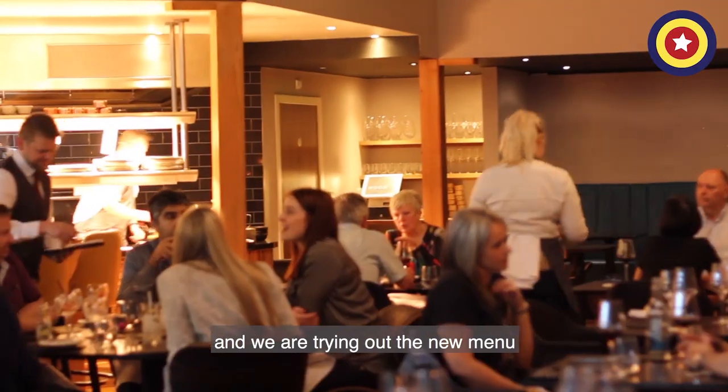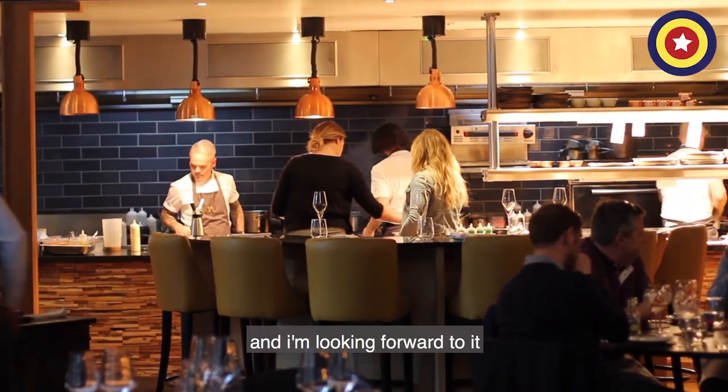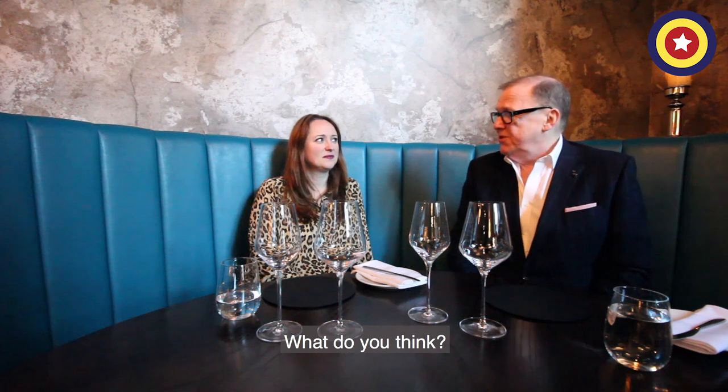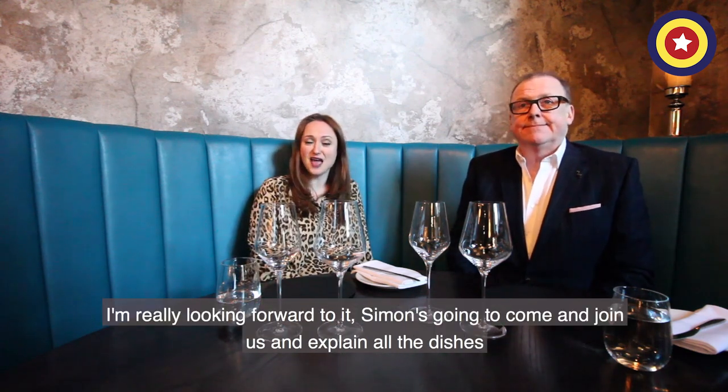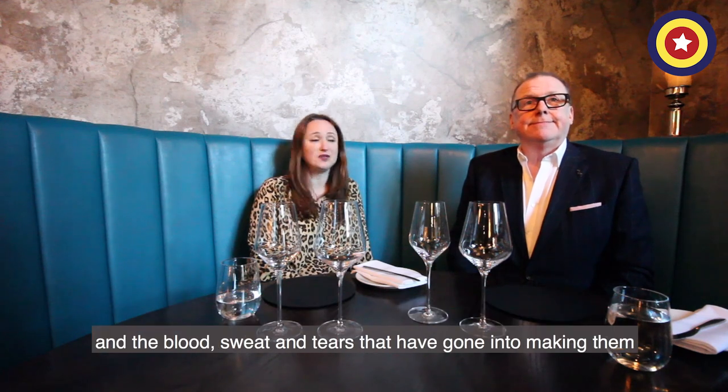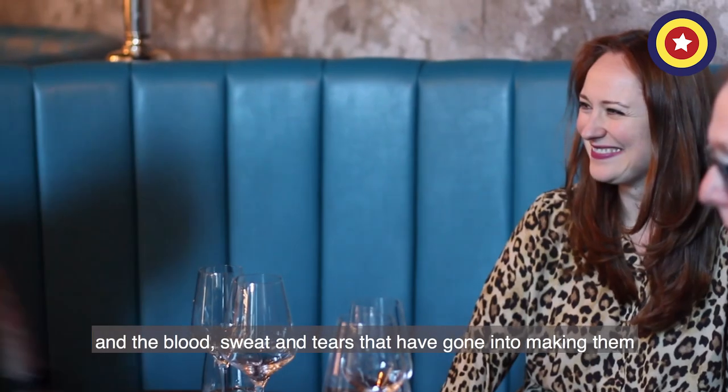Hi, we're at Wood, Simon Wood's restaurant — the MasterChef winner — and we are trying out the new menus and I'm looking forward to it. Modern British, top of the range, top five in Manchester I think. Simon's going to come and join us and explain all the dishes and the blood, sweat and tears that have gone into making them.